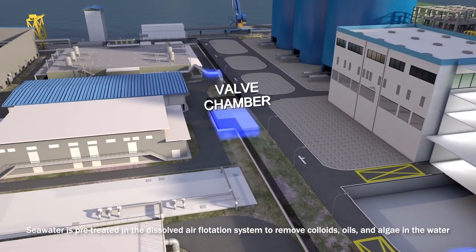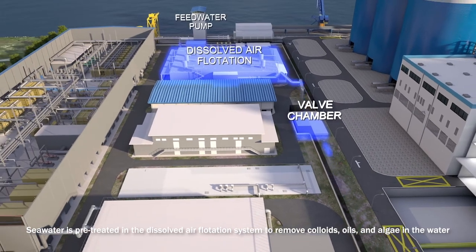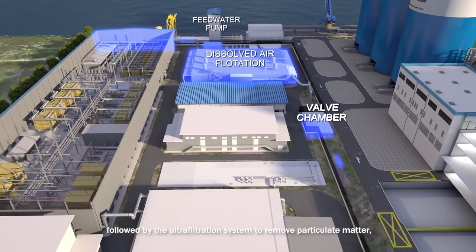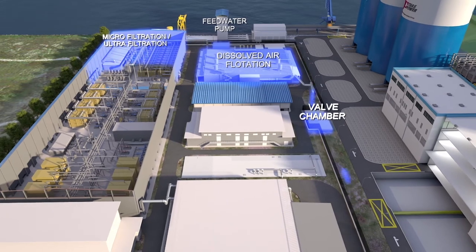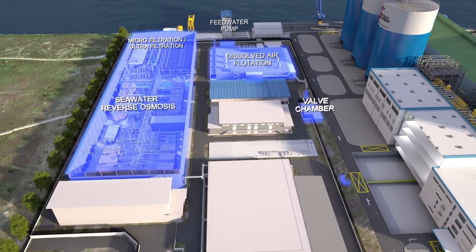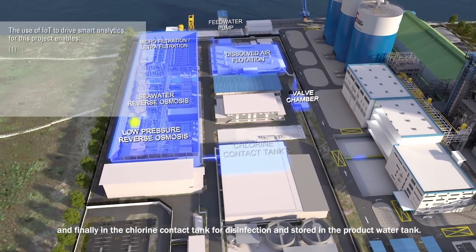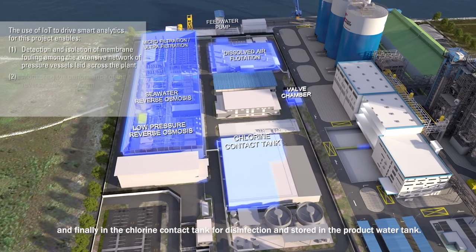Seawater is pre-treated in the dissolved air flotation system to remove colloids, oils, and algae in the water. Followed by the ultrafiltration system to remove particulate matter. Reverse osmosis system to remove dissolved salts and solids. And finally in the chlorine contact tank for disinfection, and stored in the product water tank.